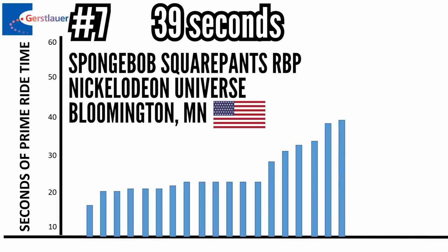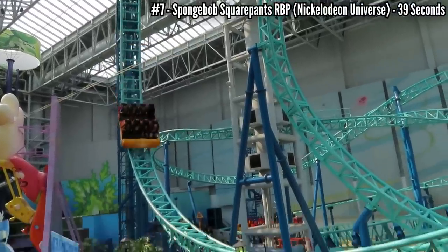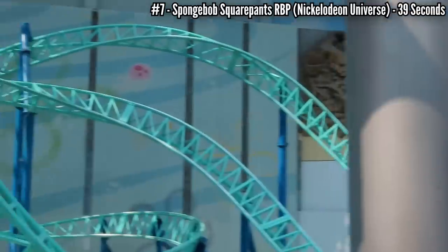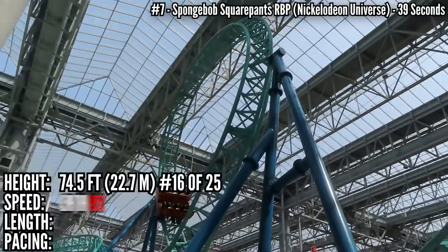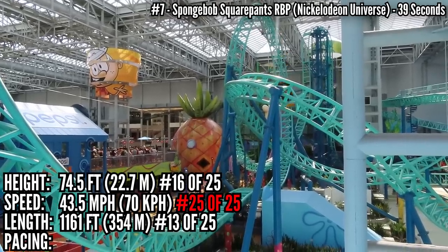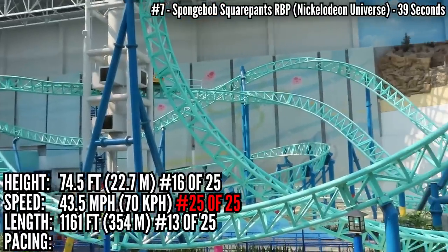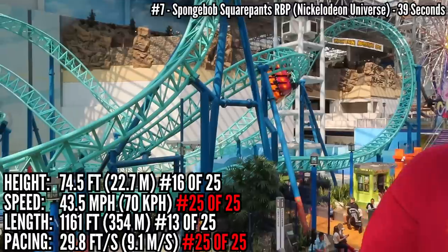In 7th place with 39 seconds is SpongeBob SquarePants Rock Bottom Plunge at Nickelodeon Universe, Bloomington, Minnesota. When Camp Snoopy was rethemed to Nickelodeon in 2008, they wanted a compact thrill coaster and this is what they got. Being indoors inside the Mall of America, they couldn't go too crazy with the stats. SpongeBob stands 74.5 feet tall — 16th place — tied for last with a 43.5 mph top speed. But it has a pretty good length at 1,161 feet, near the middle in 13th place. It has a loop and a heartline roll and a mid-course brake run — it really crawls through the second half — so it's dead last in pacing at 29.8 feet per second.